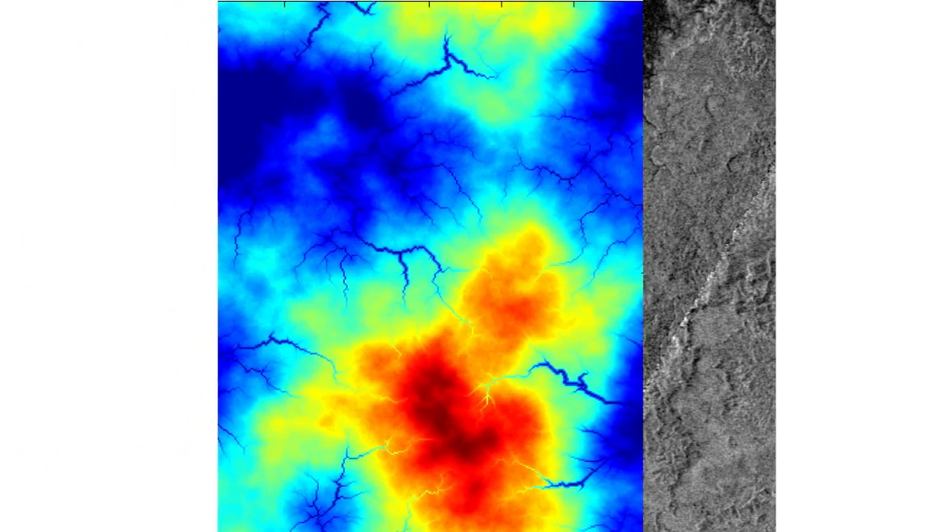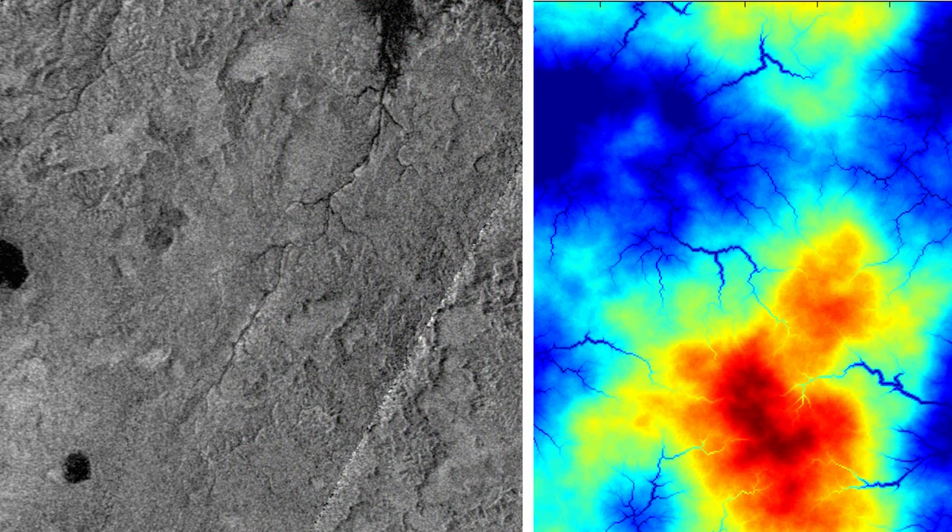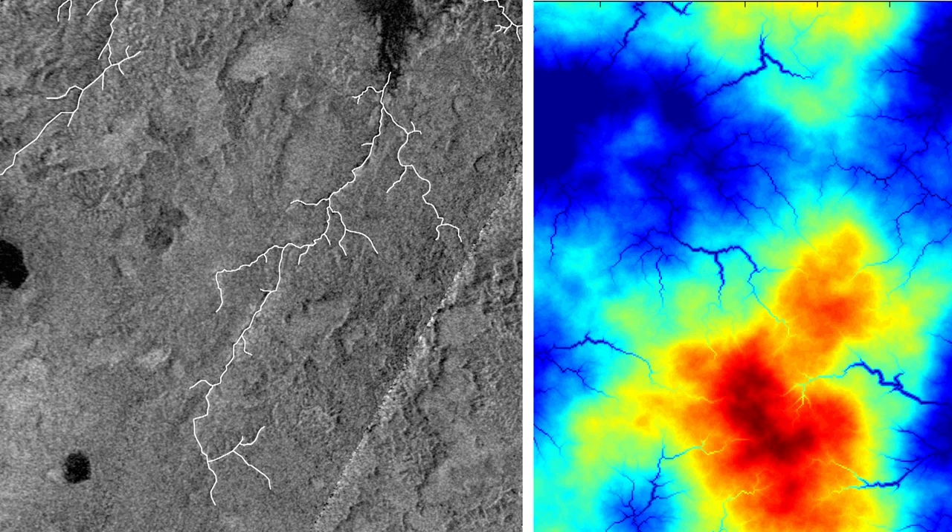In our study, we compared the shapes of river networks on Titan and Earth to the river networks in our model. On the left, you can see a detail from one of the radar images of Titan's surface, and on the right, a snapshot from the model. We found that many of Titan's river networks are relatively elongated and spindly, which suggests that in some regions of Titan, the hydrocarbon rivers have produced surprisingly little erosion. Based on these results, we conclude that either erosion on Titan is much slower than on Earth, or Titan's surface has recently been renewed, perhaps by a process such as the eruption of icy lavas or by tectonic upheavals.